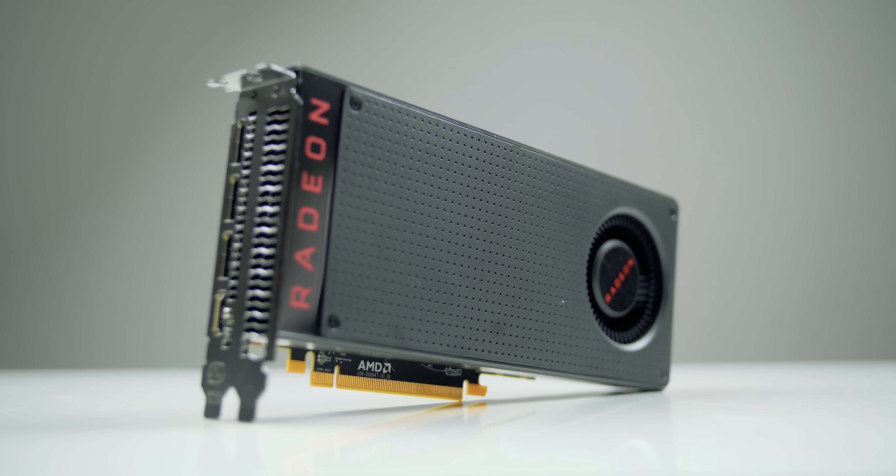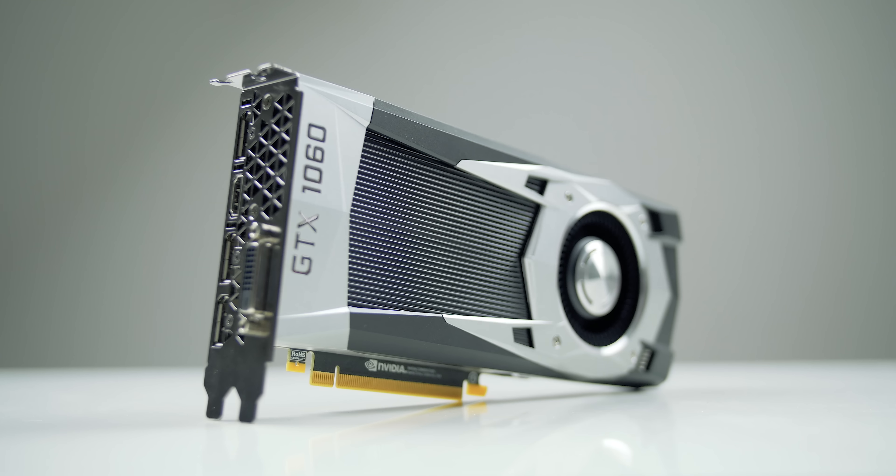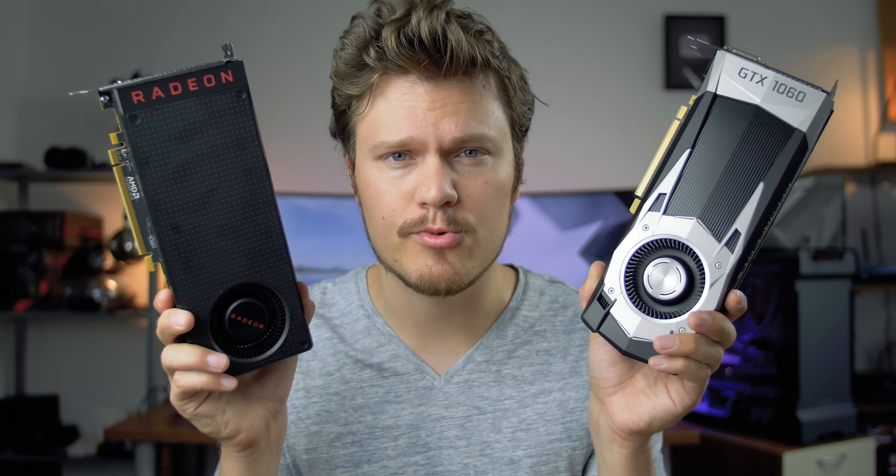This price range is crucial, and it has seen AMD pushing strong with the RX 480, now being challenged by NVIDIA with the GTX 1060. So if you're on the verge of an upgrade, which one of these two should you choose?